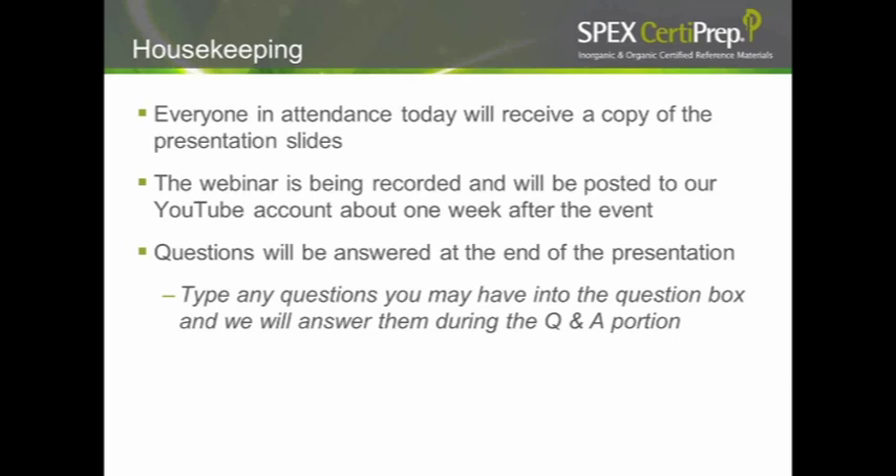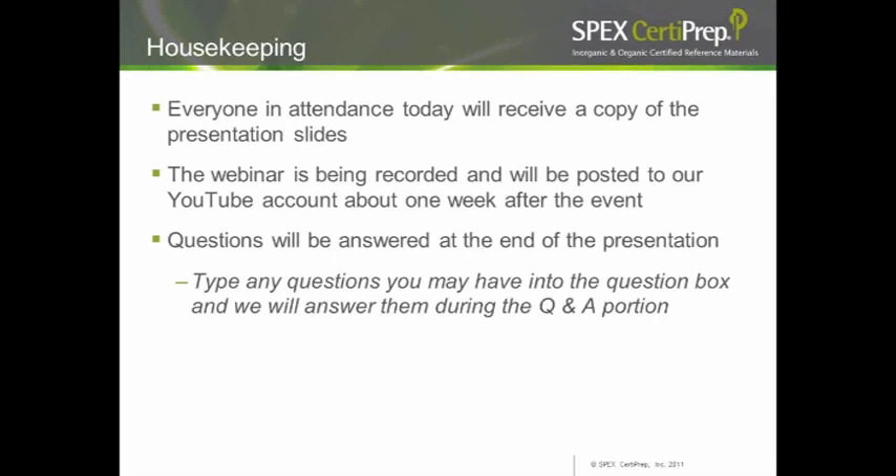Pat is our Product Application Specialist, who's worked on a number of research projects and previous webinars, including BPA and phthalates in water and the chemistry of wine. Thank you, Matt. Good afternoon everybody, and I thank you for joining us on our talk on chemicals and lipstick.